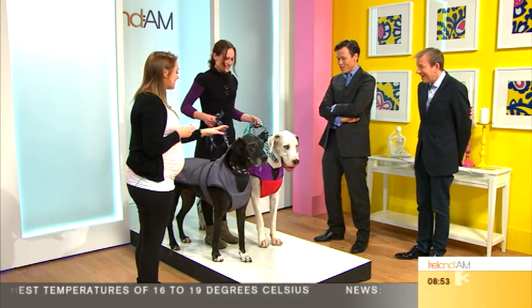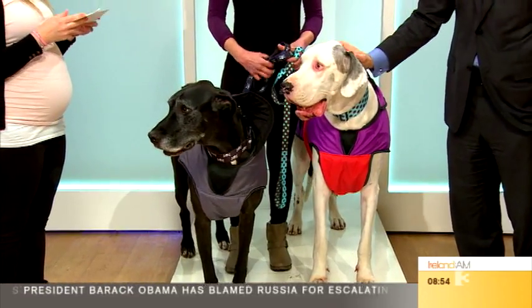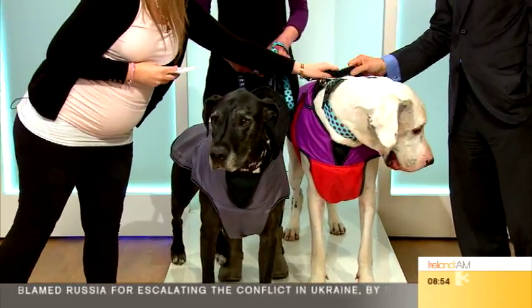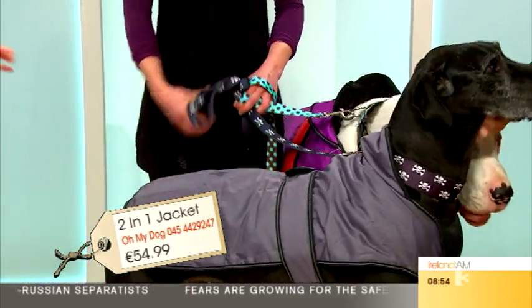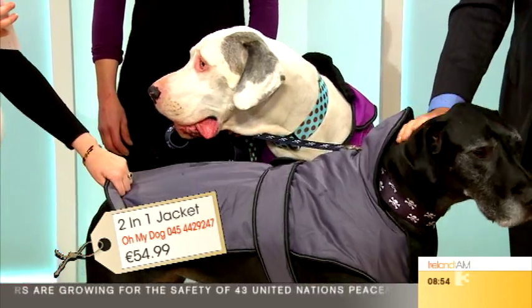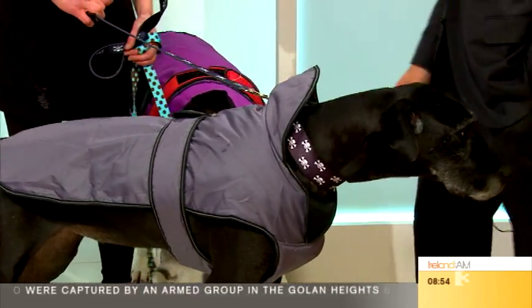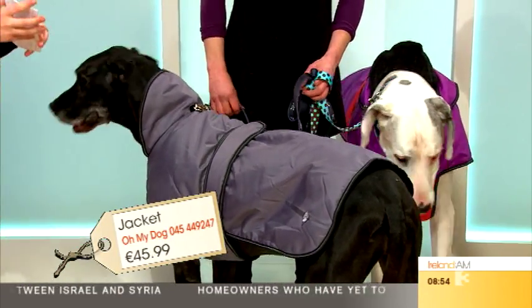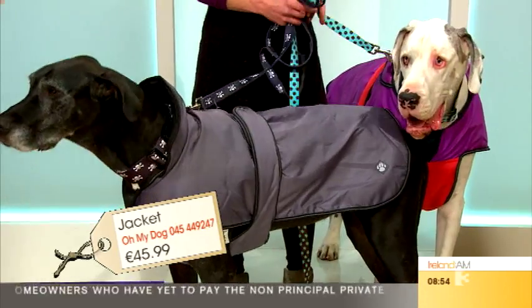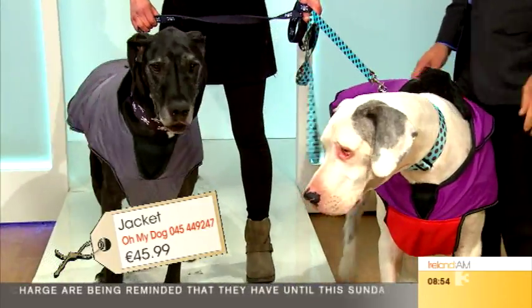Here are Shelby and Luca! Luca is wearing the waterproof two-in-one jacket — it has a removable fleece that comes off, and then you've got your top liner which you can use just for summer to keep them dry. Shelby is wearing a padded version of the same jacket but without the fleece lining. These are for bigger dogs. The purple one is $54.99 and this one is $45. They come in different styles and colours.